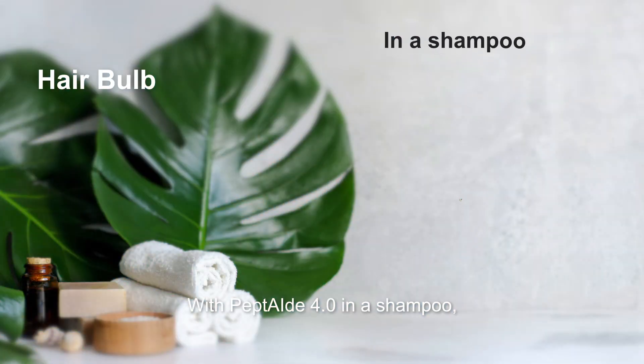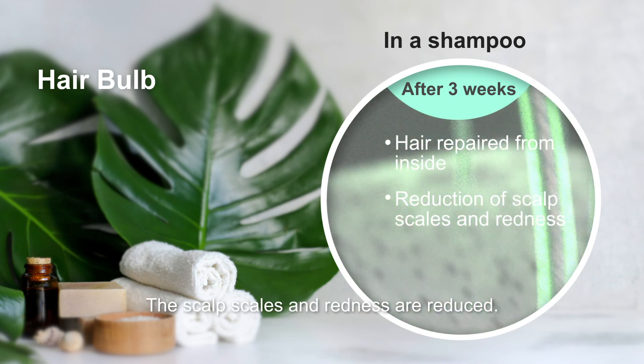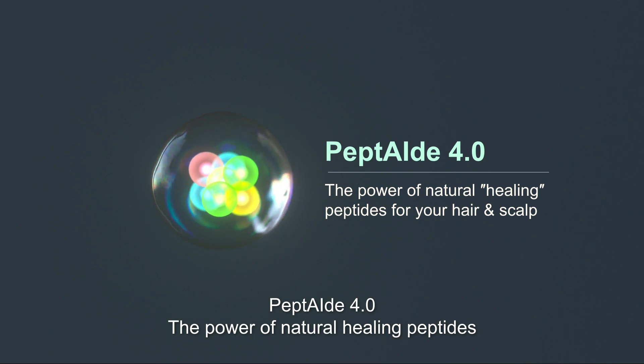With Peptide 4 in a shampoo, hair fibers are repaired from inside. Scalp scales and redness are reduced. Peptide 4 — the power of natural healing peptides.